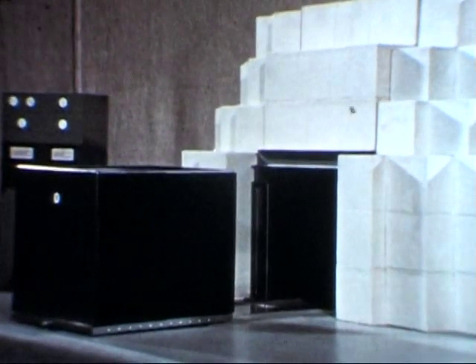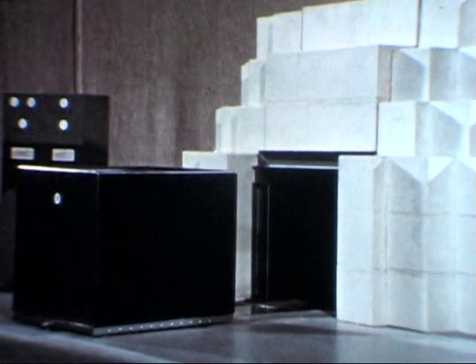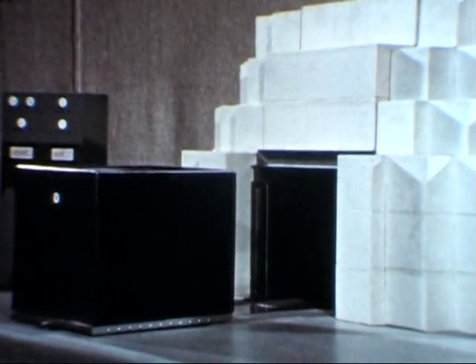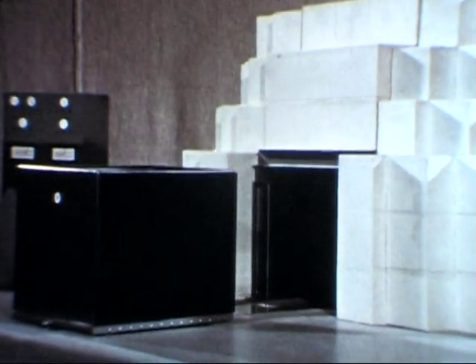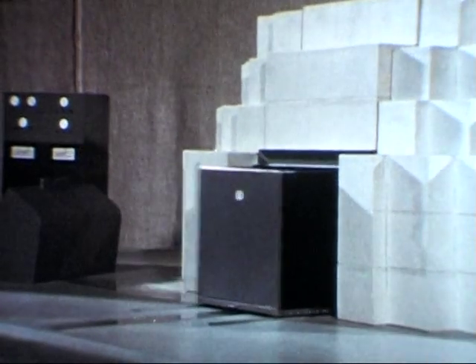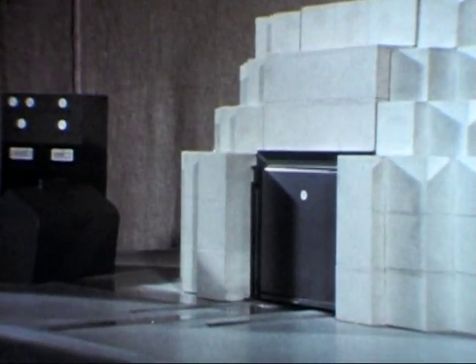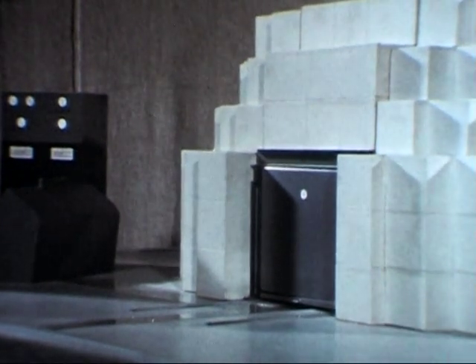Beam holes for higher fluxes and neutron energies are also available. On the opposite side of the reactor, a cave extending to the face of the graphite reflector can be used for a large variety of experiments such as exponential tests. This cave receives a portable tank provided for experiments with liquid media and is exceptionally useful for basic shielding studies. The tank can be drained for other uses.